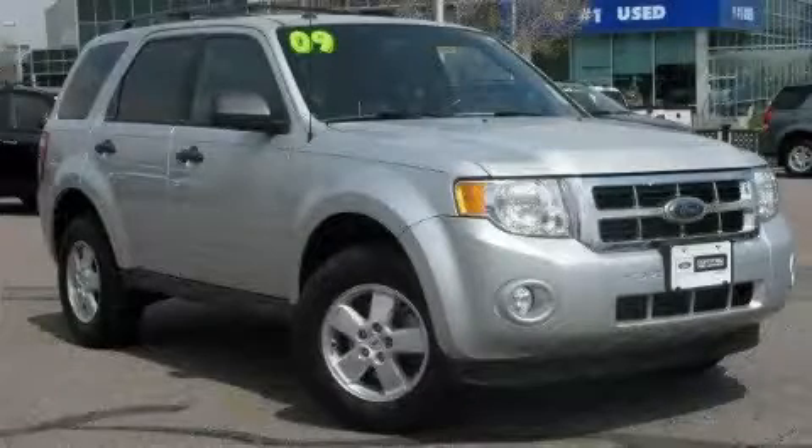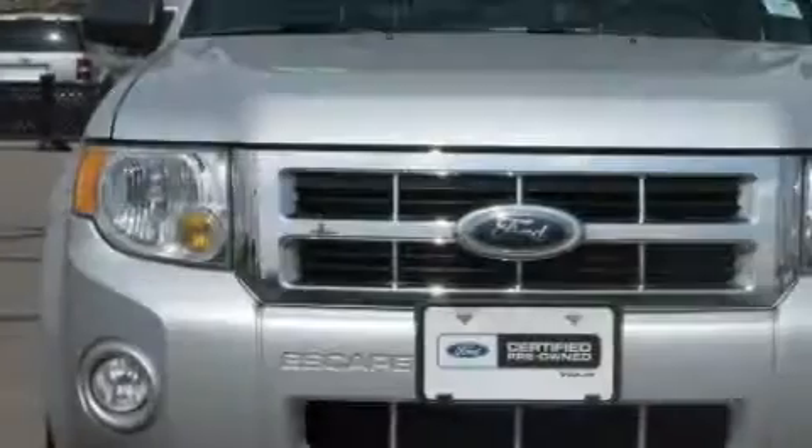This is a certified pre-owned 2009 Ford Escape, a great blend of utility, comfort, and style.